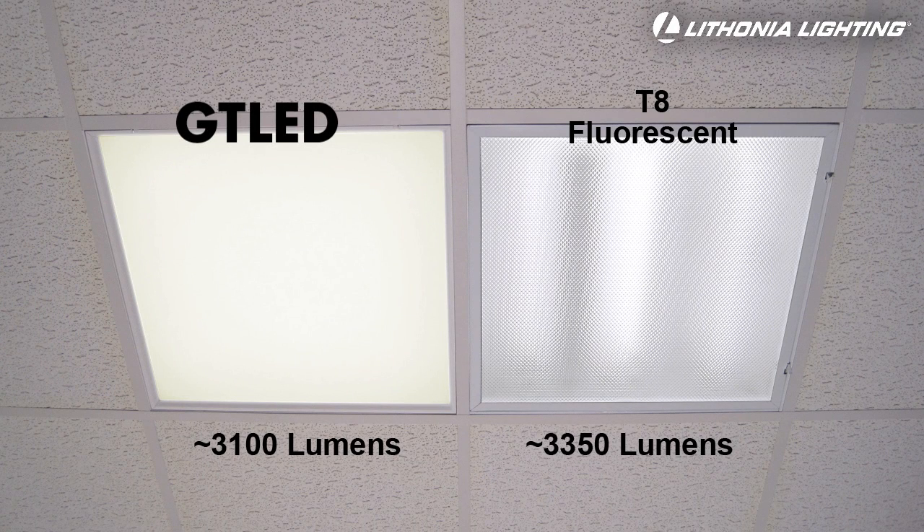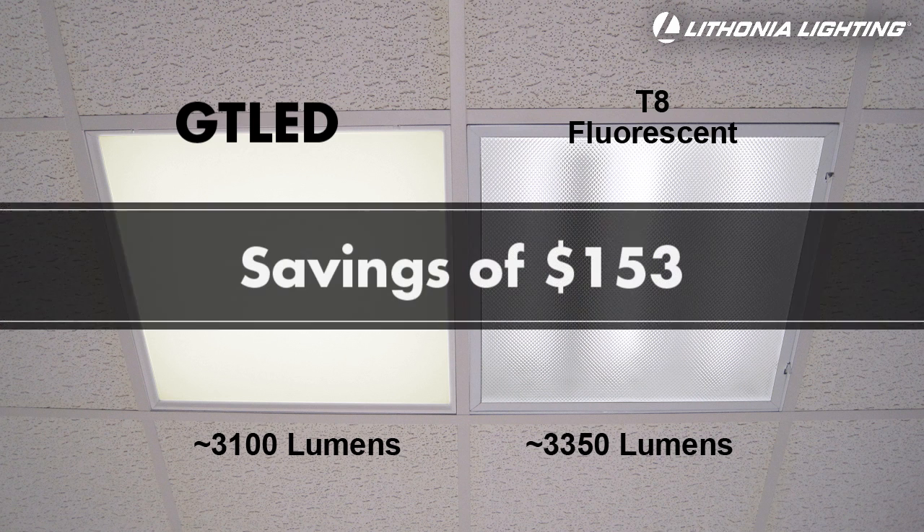The GT LED is 35% more efficient than a traditional T8 fluorescent troffer and it delivers similar light output. This saves you $153 over the life of the fixture if you include lamp replacement costs.